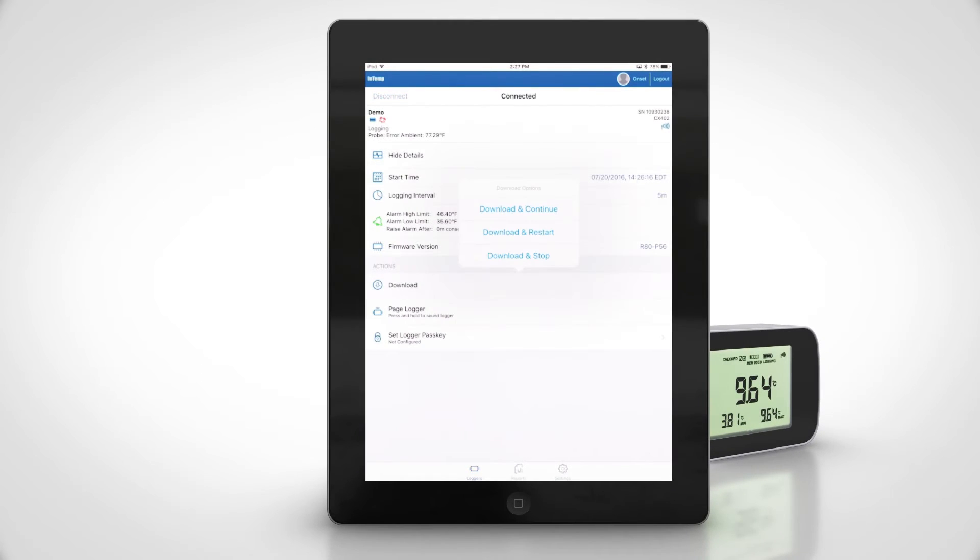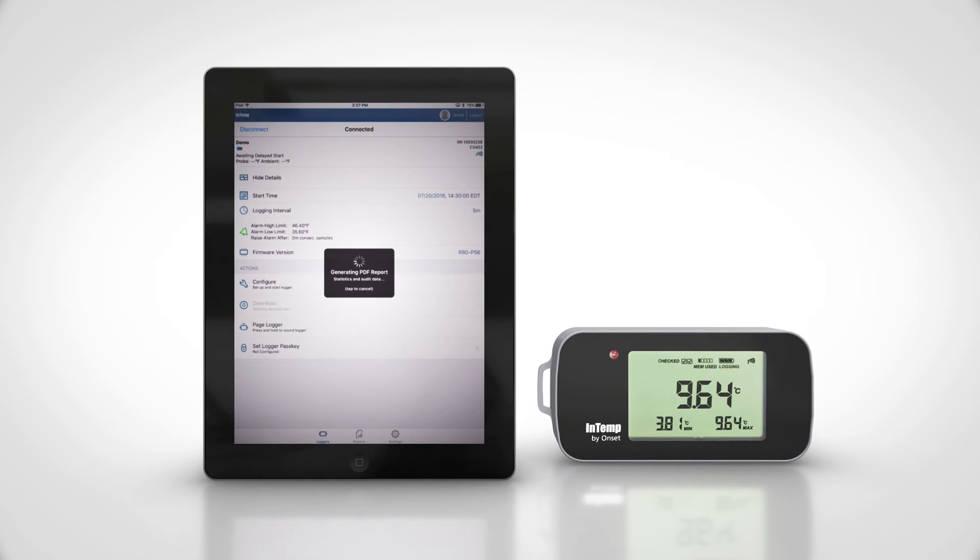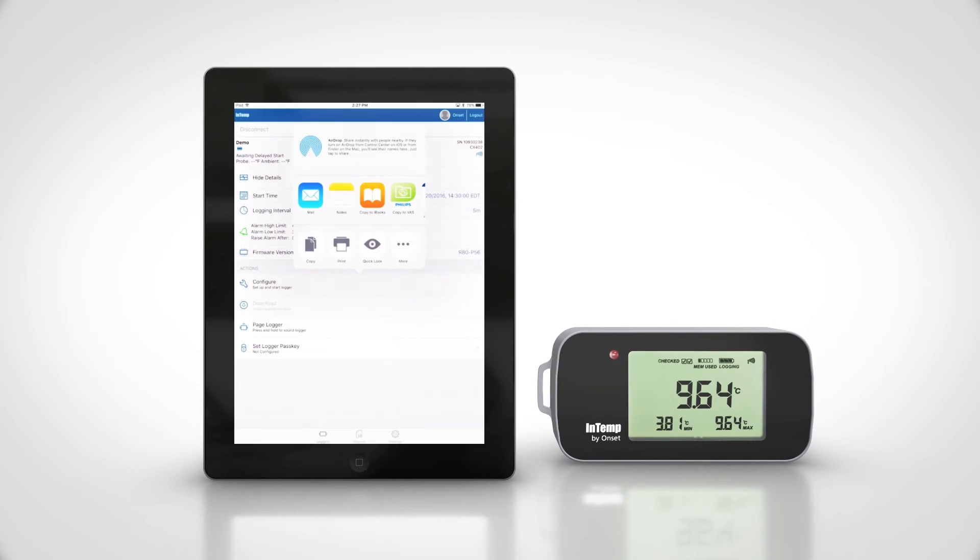And downloading your data later is just as easy. Simply log into the app, select the logger, select download and restart. Reports are generated automatically that can be emailed or shared.